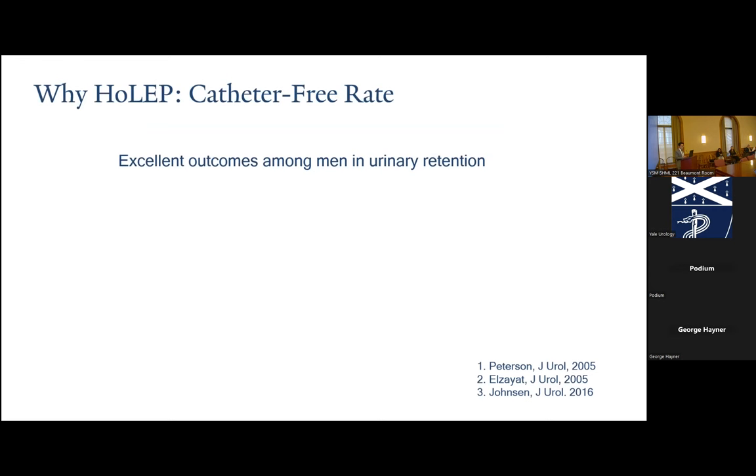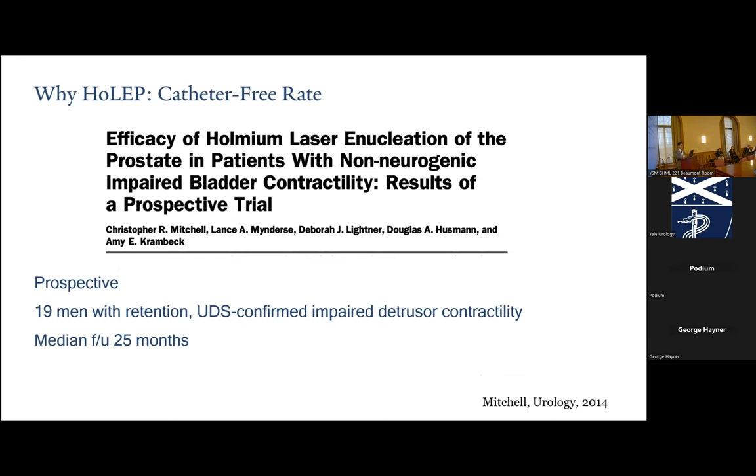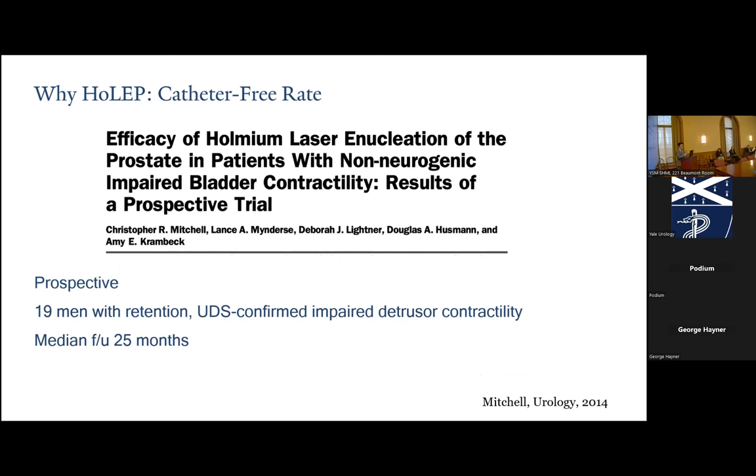Other size-independent advantages: HOLEP has excellent outcomes in men presenting with urinary retention. Three papers — one by Dr. Lingeman, who pioneered this technique in the US — quoted a catheter-free rate of 98 to 100% in men with urinary retention before surgery. Even in men with urodynamically confirmed impaired detrusor contractility, Dr. Krambeck's group proved in a prospective trial that most end up able to void without a catheter. Interestingly, 79% of these patients had video urodynamic study-proven return of detrusor function with a median follow-up of 25 months.